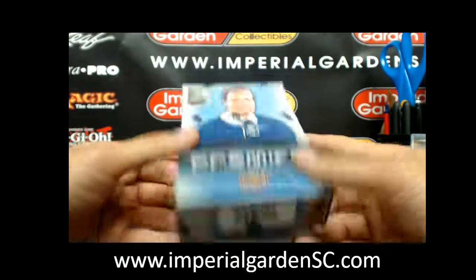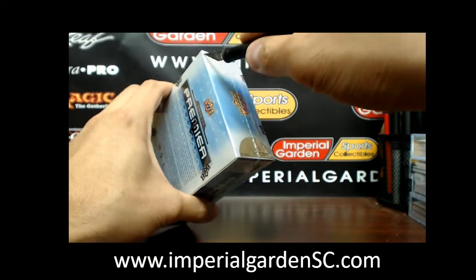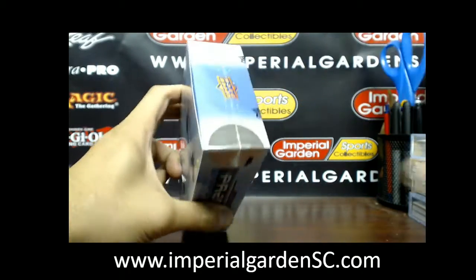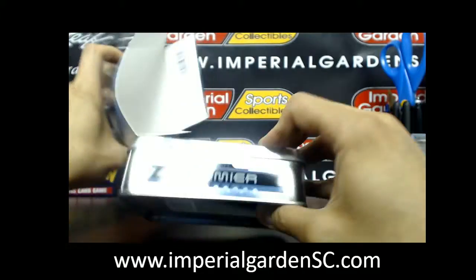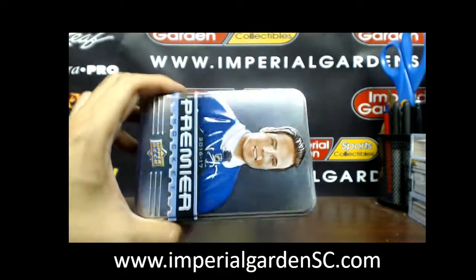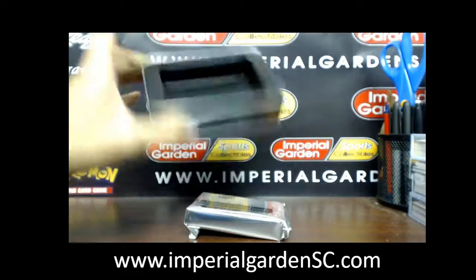Hey guys, welcome to Imperial Gardens Dune box number 19 for Dave — third box out of his case that he's slowly pecking away at. Trying to follow up the mojo with the top Crosby from the other night. Looking for one-on-ones; we have yet to hit a one-on-one from Premier from this year — could be tonight.